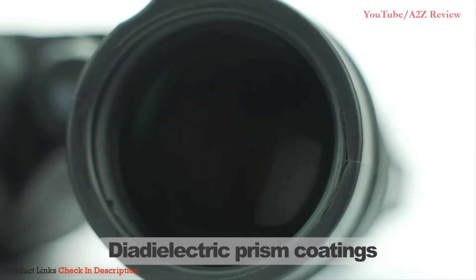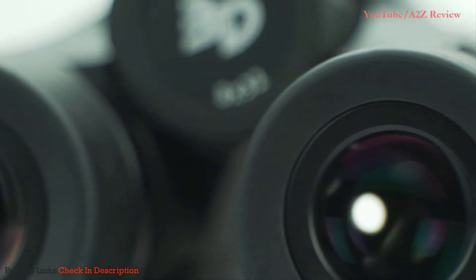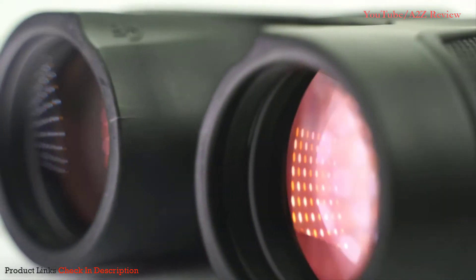These binoculars are amazing. They're made with dielectric prism coatings and extra low dispersion, or ED, glass. Most binoculars lose light during transmission through their prisms, but our prisms are phase corrected and have dielectric coatings, which actually increases light transmission.